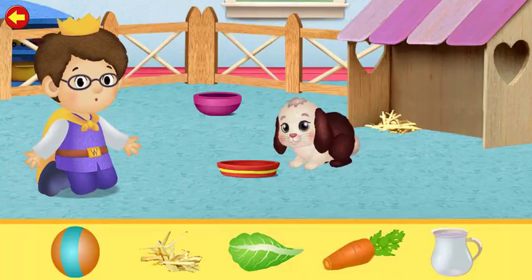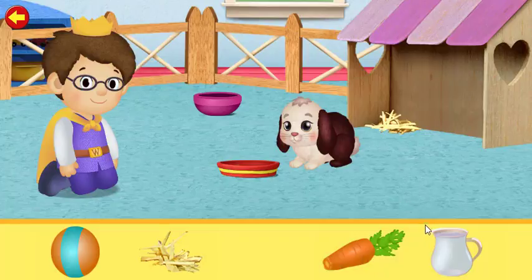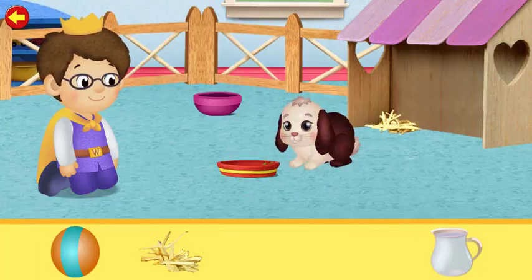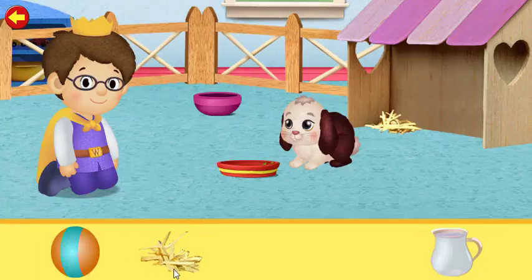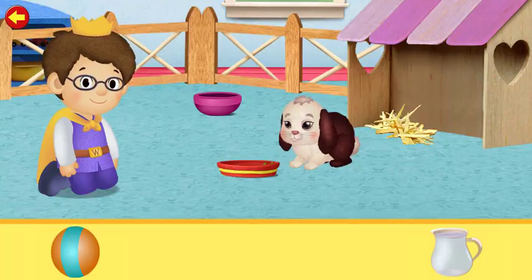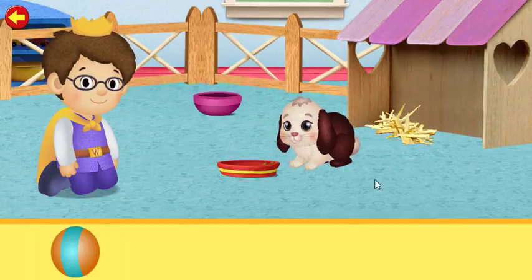What job would you like to help with now? Today my job is to take care of Snowball. I really like our bunny. Will you help too? Bye-bye!